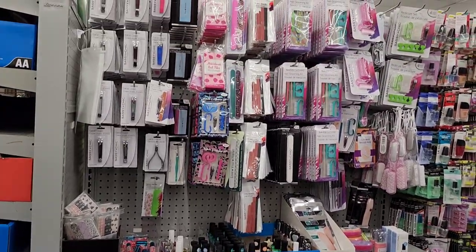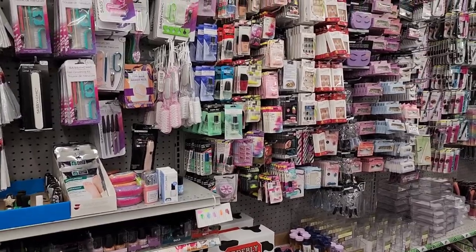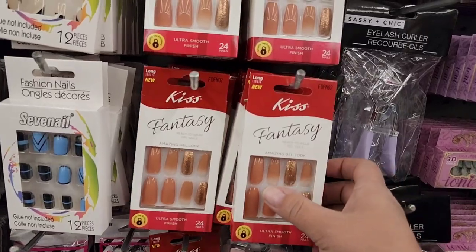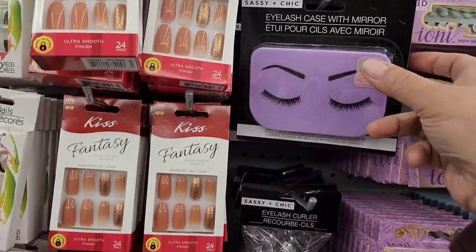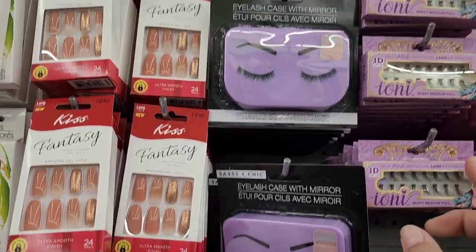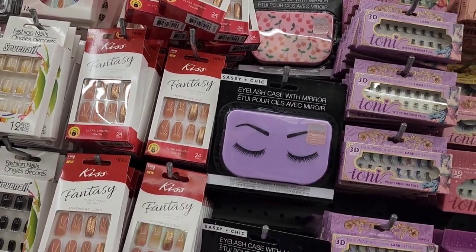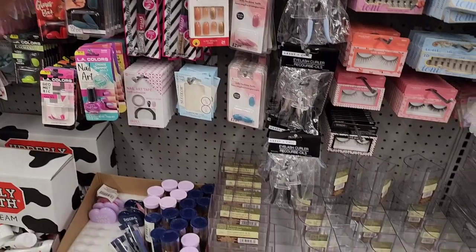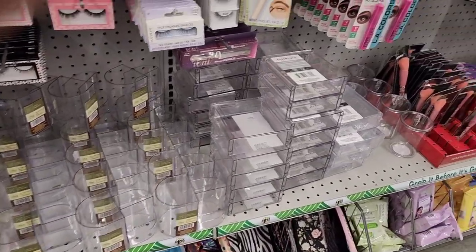Let's check out the makeup aisle — I haven't been here in a hot minute. Right off the bat I can see they have Kissed Fantasy nails, and an eyelash case with eyes design and a cherry design up top. They have all their makeup organizers here too — very nice.